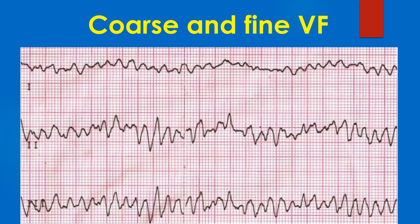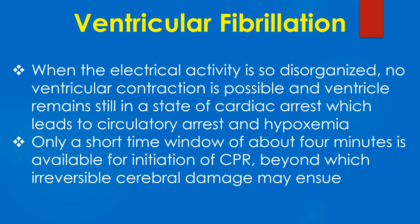But as time passes, VF becomes fine due to metabolically induced degeneration of cellular excitability. When the electrical activity is so disorganized, no ventricular contraction is possible. The ventricle remains still in a state of cardiac arrest, which leads to circulatory arrest and hypoxemia.